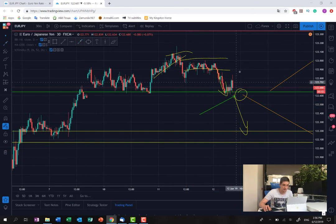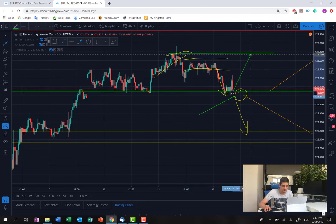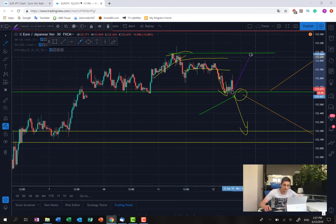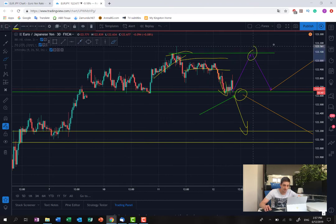If we see a move up here, I will closely monitor the last high, which is somewhere here, because there is a huge opportunity — this is also the top of the H4 consolidation. There is an opportunity for the price to stop there and go back down, so we can also look for sell opportunities over here. This is it regarding this plan.